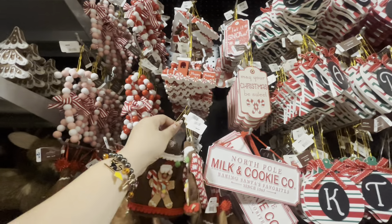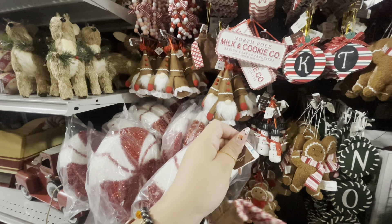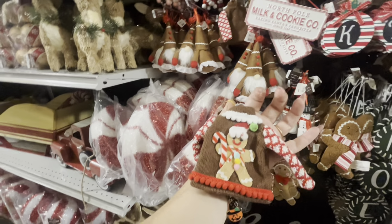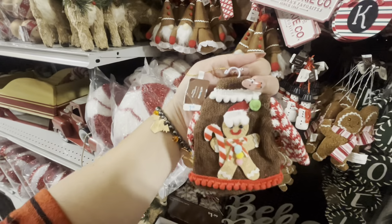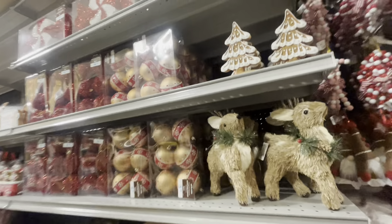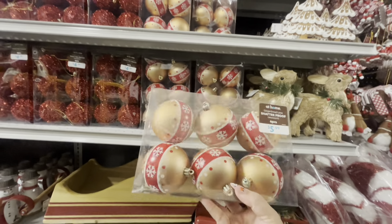This sign — 'May Your Christmas Be Sweet' — is only 99 cents! I love it, I'm gonna grab it. And then they have 'Let It Snow' Frosty — he's cute, also 99 cents. I'm thinking about Frosty because he's adorable. Then they have the tree and the train — the train with peppermint candy wheels is $3.99.